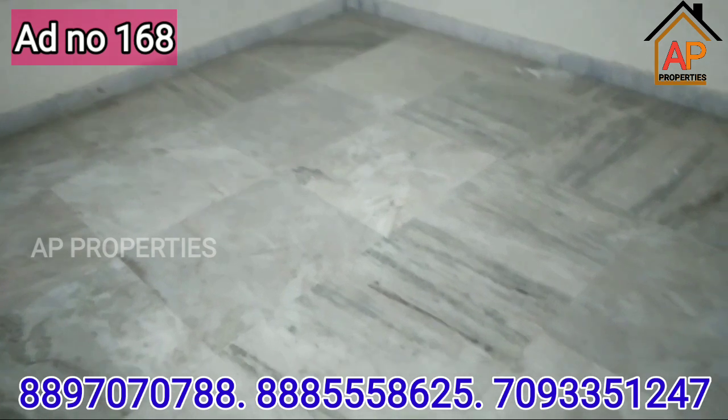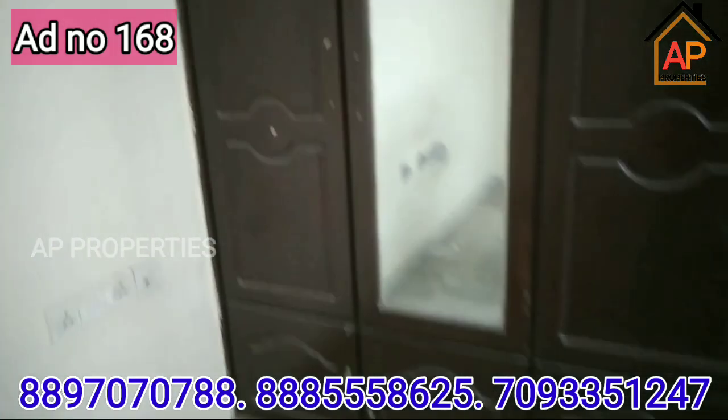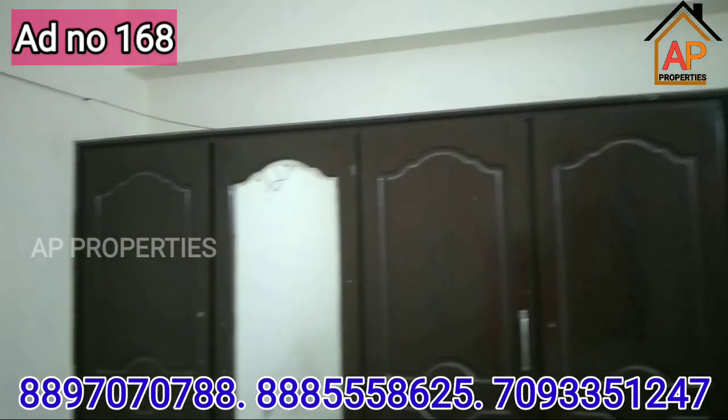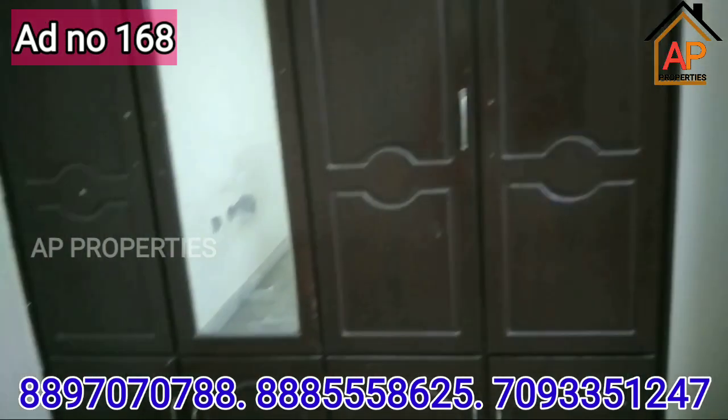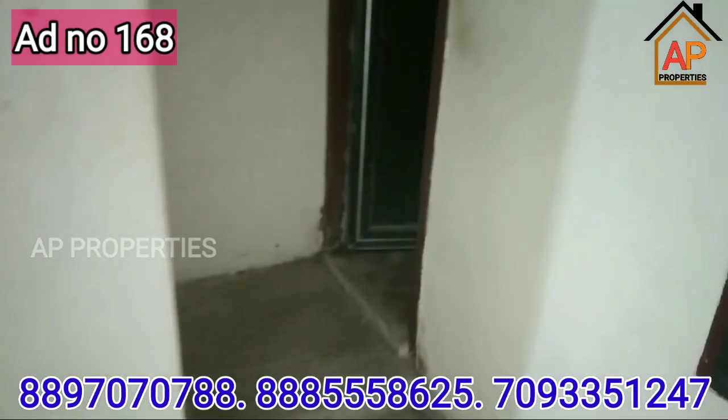This is the master bedroom. This is the cabinetwork. This is the inside of the chest. This is the attached bathroom.